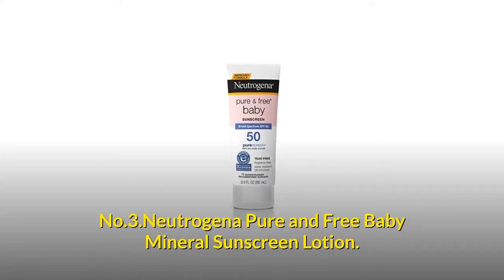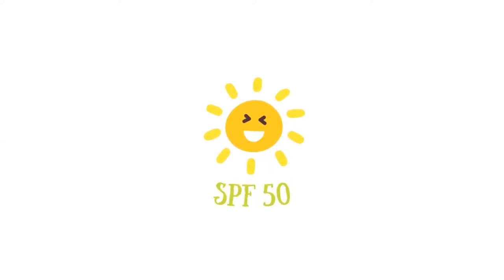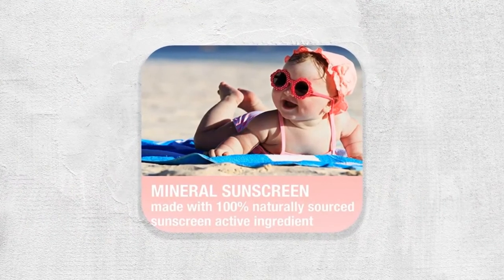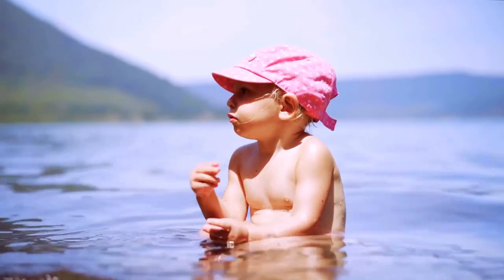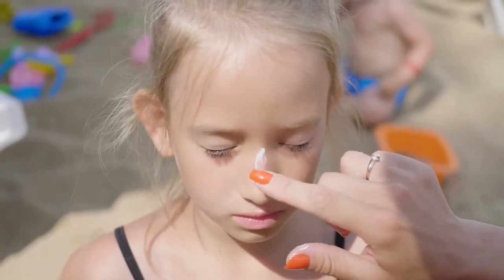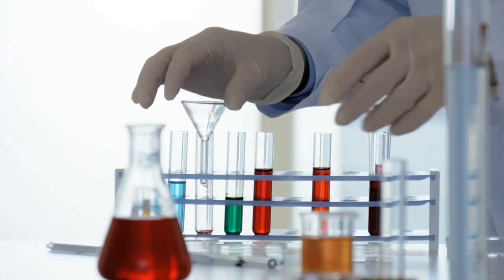Number 3: Neutrogena Pure and Free Baby Mineral Sunscreen Lotion. Broad-spectrum SPF 50 provides baby with superior sun protection against harmful UVA and UVB rays to help prevent sunburn. Specially formulated baby mineral sunscreen lotion is made with naturally sourced 100% zinc oxide and contains pure-screen technology to absorb, reflect and scatter dangerous sun rays. This baby zinc sunscreen is made with a unique tear-free formula so it would not sting eyes and is free of fragrance, parabens, phthalate, dyes and irritating chemicals.